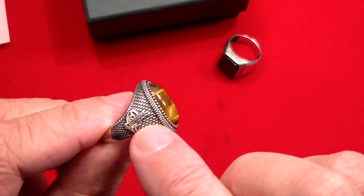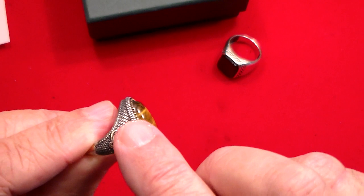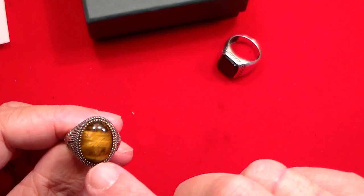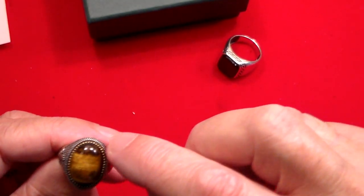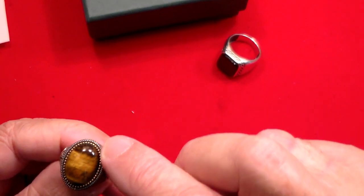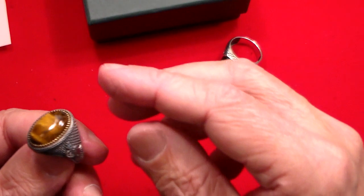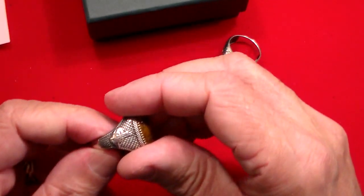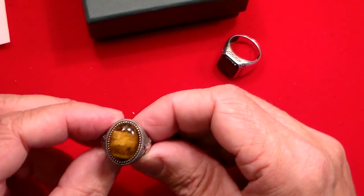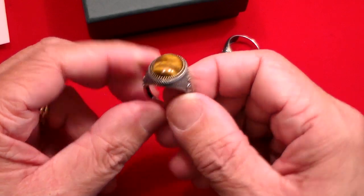Just look at the workmanship on that. This is done with a hammer and tools to make that texture, and it goes all the way around the tiger's eye. Then there's this other material — not sure if it's copper or brass or something like that — but it looks very, very cool. It's got this little design on the side. Very, very attractive looking ring. I can't wait to wear this and show this off.